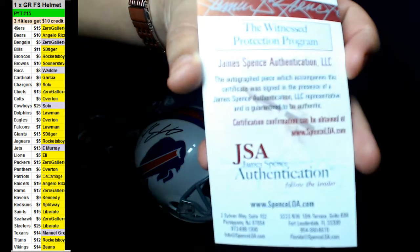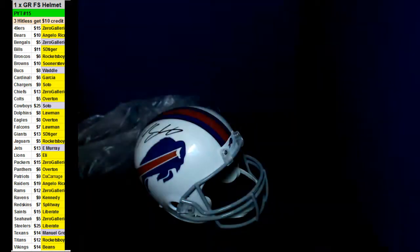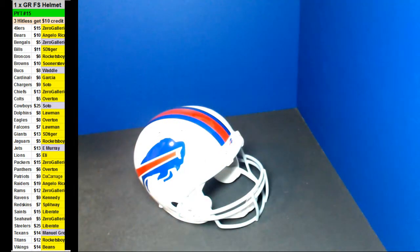All right, let's see. Top three in the random will get $10 credit back, and then we'll do our eBay breaks. I think I'll take them out on the next one, because I think the Bills might be dead.